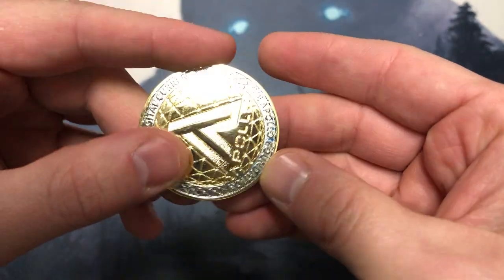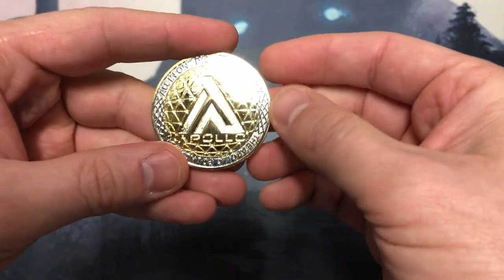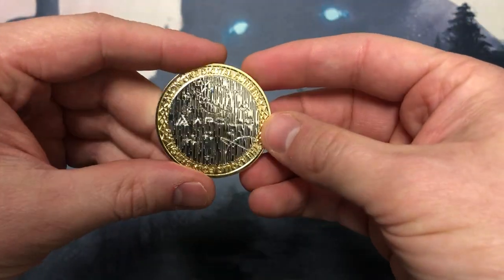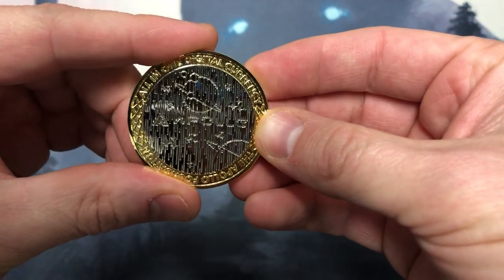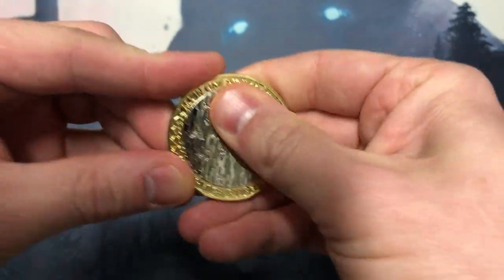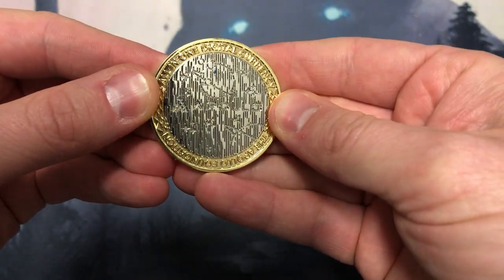What does it say? 'All in one digital currency' — the Apollo Foundation. Very nice. The only thing I wish they would have done with these coins is number them and have a limited amount. Obviously there's a limited amount because you can't print infinite of these, but you know, the first 1,000 would have been cool. The back says Apollo, has a nice graphic, and says 'all in one digital currency' again, the Apollo Foundation. Really, really nice. There's a little bit of blue ink on here — not sure why.